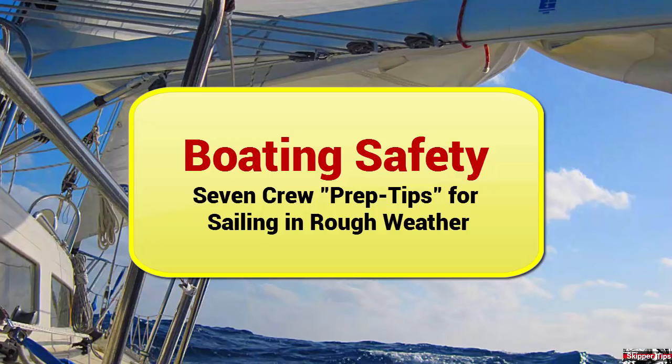Hello again, this is Captain John with another one of my video tips of the week. Heavy weather can be a challenge and it'll wear you and your crew out fast. You want to make preparations ahead of time to help conserve energy. Follow these tips for more crew comfort and less fatigue aboard your sailboat.